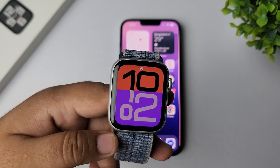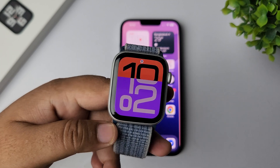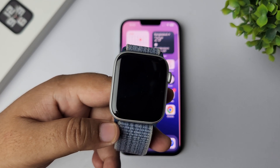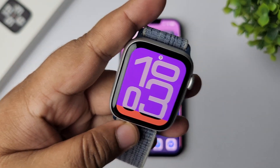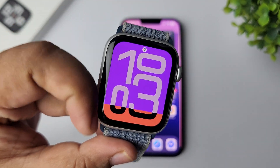The next solution is to calibrate your Apple Watch. To calibrate, go for an outdoor walk or run for about 20 to 30 minutes. This helps the watch learn your stride length and improve accuracy. After that, go ahead and check if your fitness tracking is working.